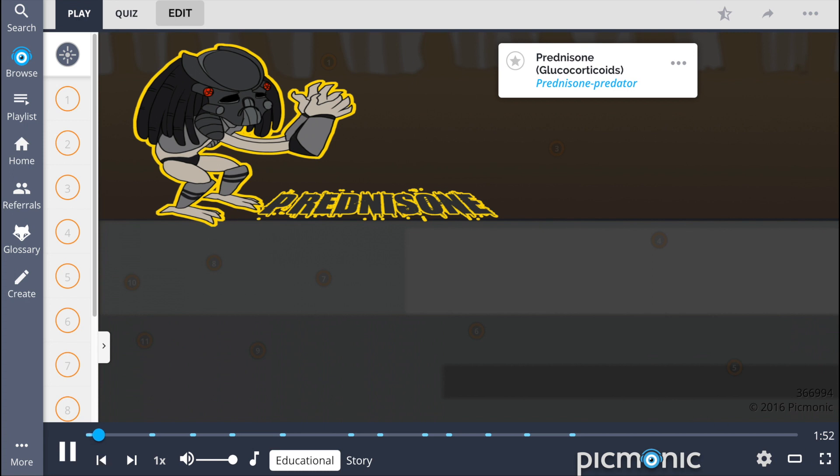In this Picmonic, we describe the glucocorticoid medication prednisone as the story of the prednisone predator opening an auto shop after a life of being a killer.